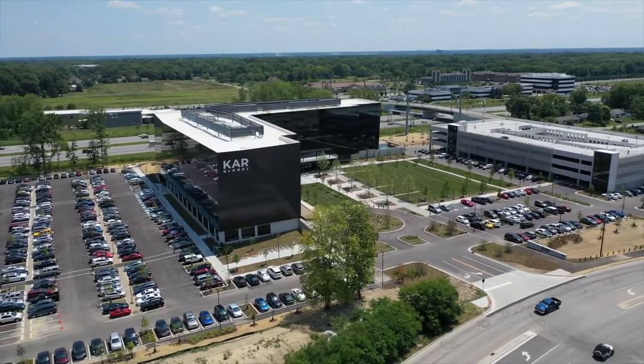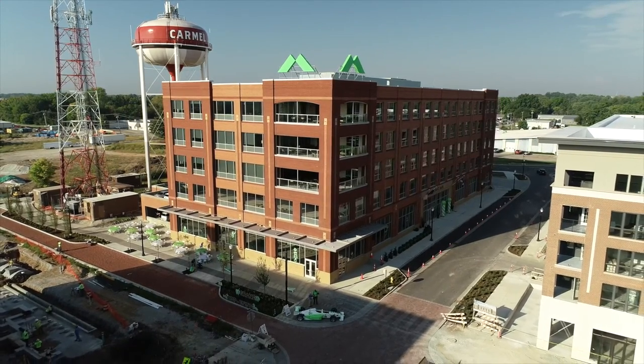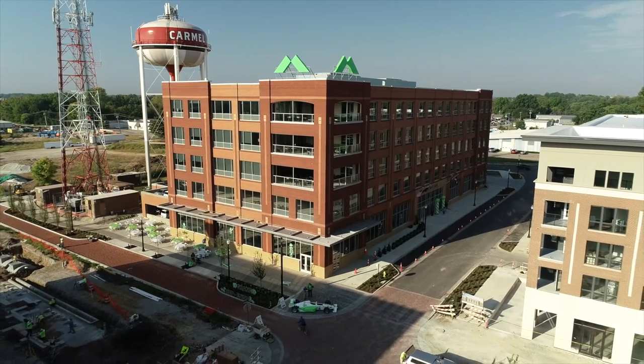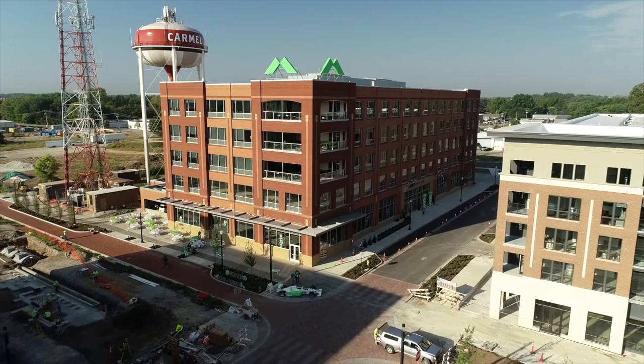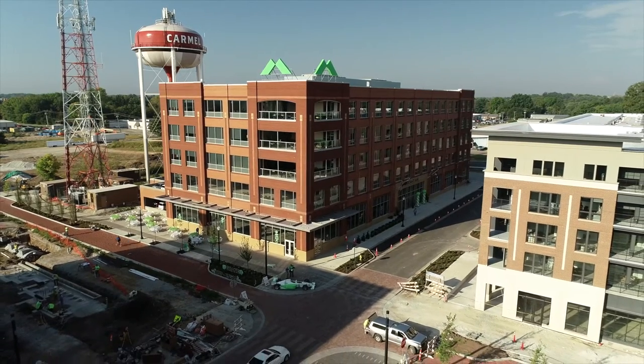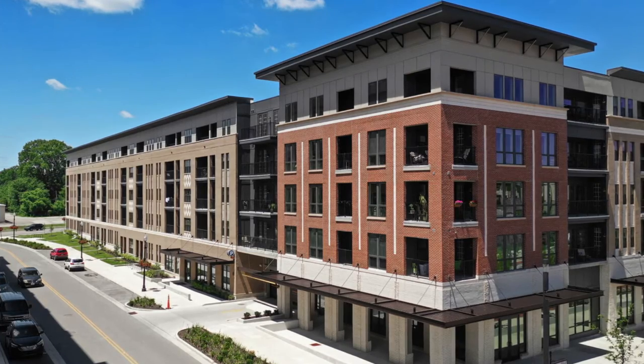Another project worth pointing out is the Merchants Bank headquarters and the Rail Yard apartment complex that are next to Midtown Plaza along the Monon. The city worked a public-private partnership to take the future taxes from those two buildings to help fund a parking garage inside the apartment complex.